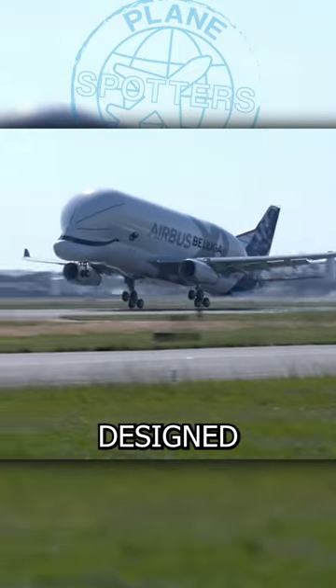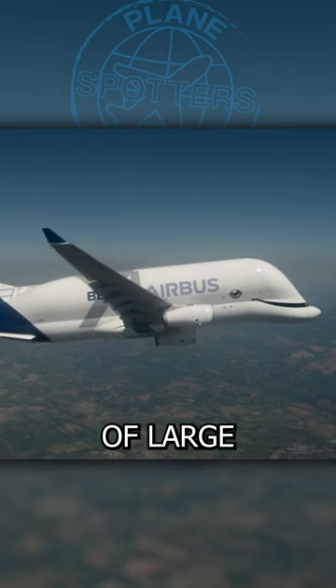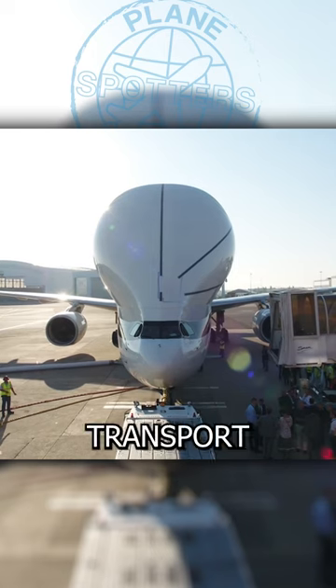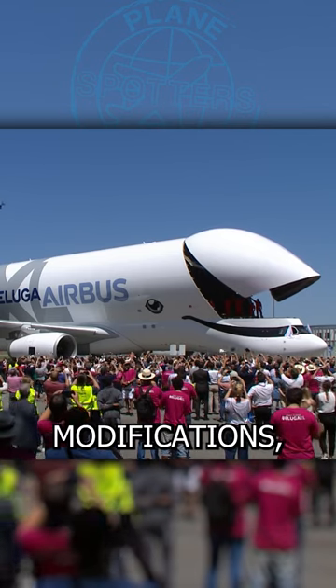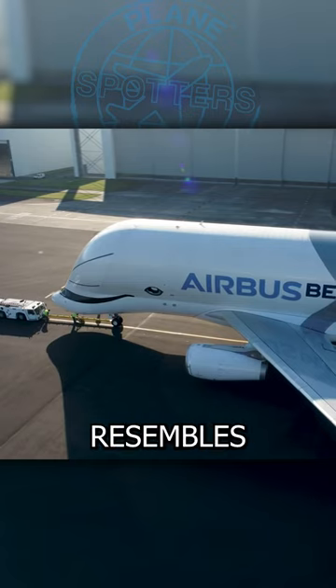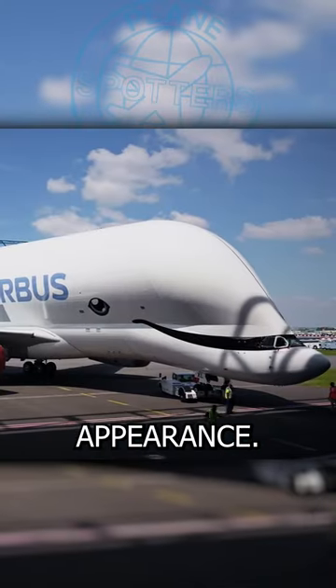The Beluga was specifically designed to meet the logistical needs of Airbus by enabling the transportation of large aircraft components that would be impractical or impossible to transport by other means. To accommodate oversized cargo, the aircraft underwent significant modifications, including the addition of a large, bulbous upper fuselage that resembles a Beluga whale's forehead, which gives the aircraft its distinctive appearance.